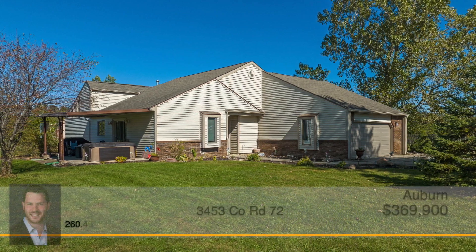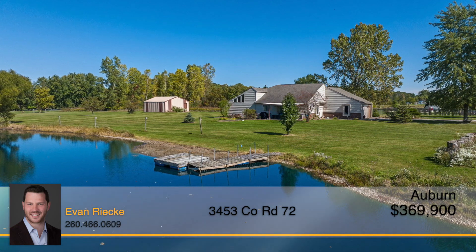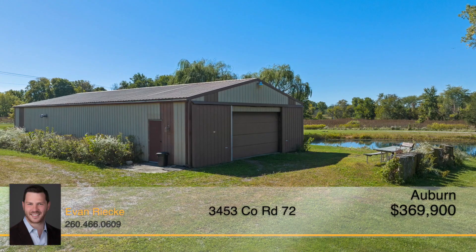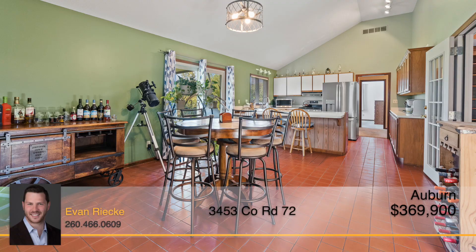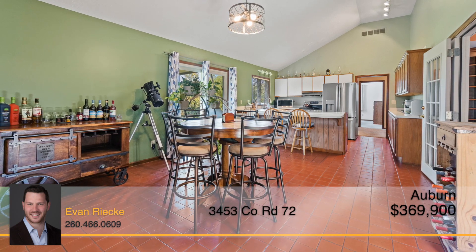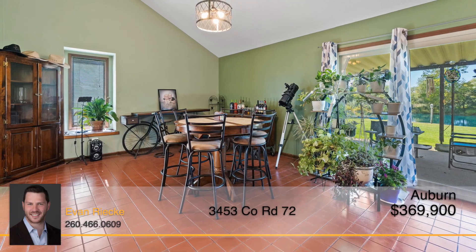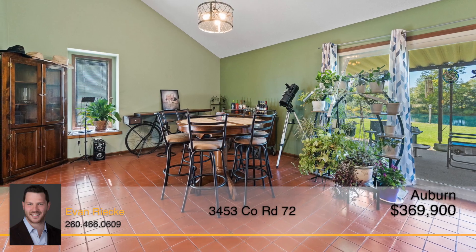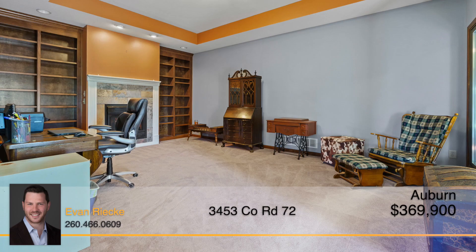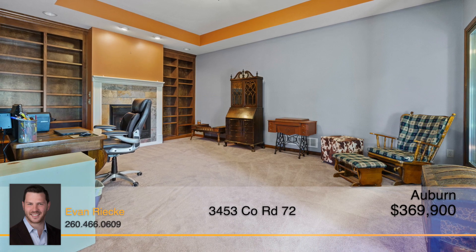Don't miss this well-maintained property that has it all. This ranch home sits on five acres of land with a stocked one-and-a-half-acre pond and a 64-by-32 pole building that is completely insulated, drywalled, and heated and cooled. Entering the home, walk through the foyer and you'll immediately be greeted by an expansive kitchen featuring tons of countertop space, beautiful cabinetry, and a large eating area. Off of the kitchen is the center and focal point of the home — a flex room that can be used as an office, den, dining room, or hearth room, featuring a tray ceiling and a fireplace flanked by built-in cabinetry.